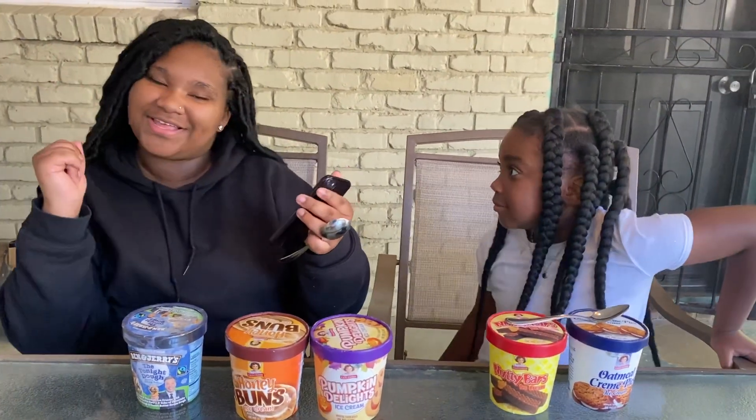What's up guys, today I'm trying these different ice creams. I got my sister right here, follow her too. Her Instagram is justshill with underscore dot k — make sure y'all go follow her. Let's get to the video.